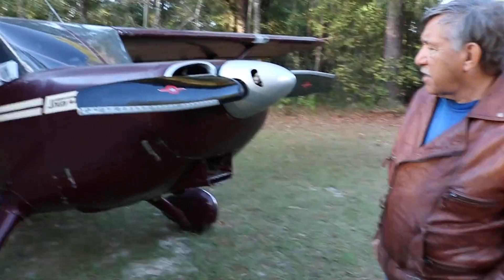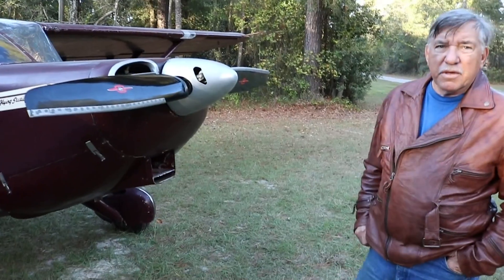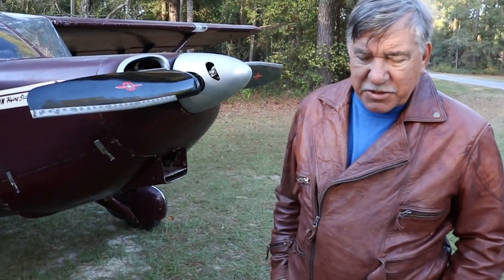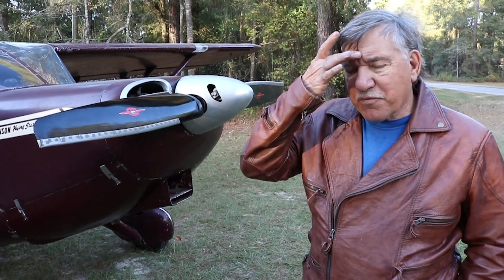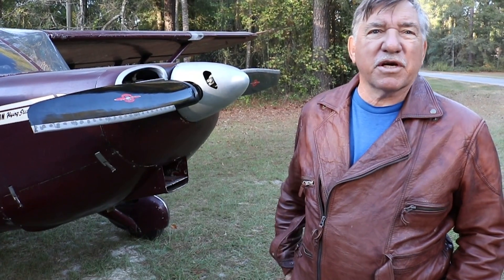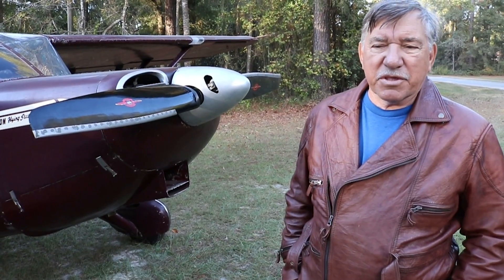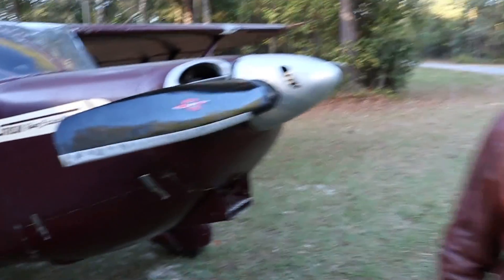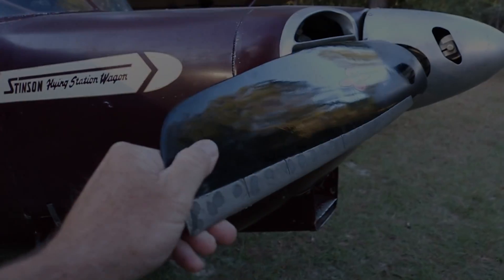This was made back in the day for Stinsons — is there any more stockpiled somewhere? Actually, if you go to Athens, Tennessee to the Swift Museum, just about every plane on display there has one of these propellers on it. They were used a lot on the Swifts, the Bellancas, and the Stinsons.